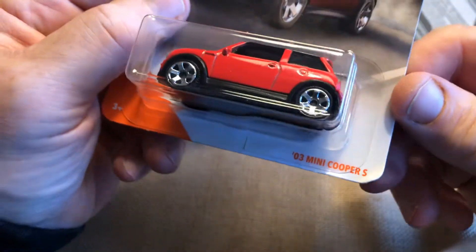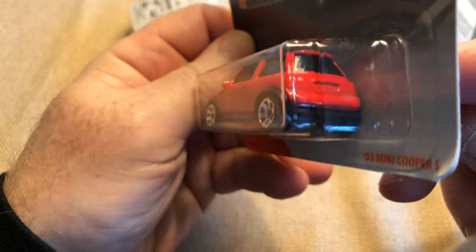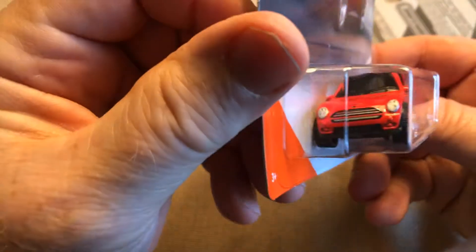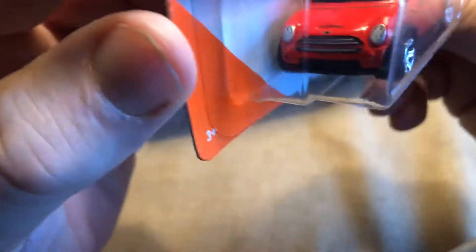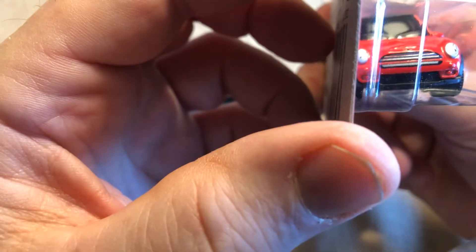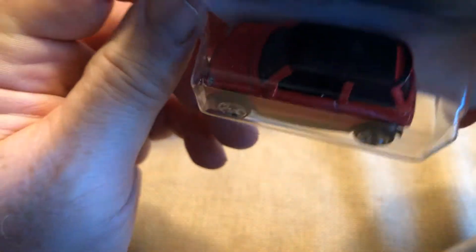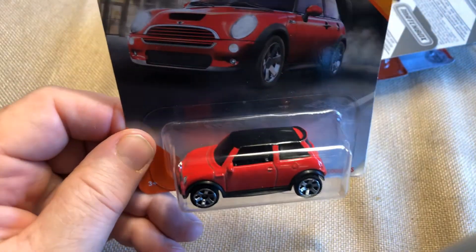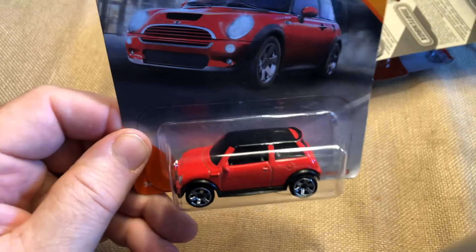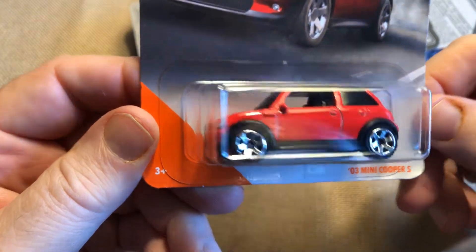Here we have the 2003 Mini Cooper S. No tampo on the back. They do have tampo on the front for the headlights and the Mini logo on the hood, and also a tampo grill. Nothing on the back — I wish they would have done something on the back. Anyway, Austin Mini Cooper S, 2003.